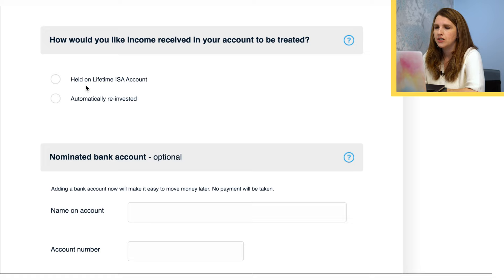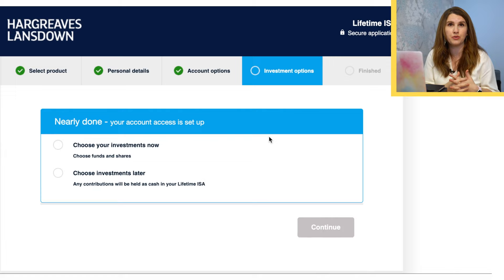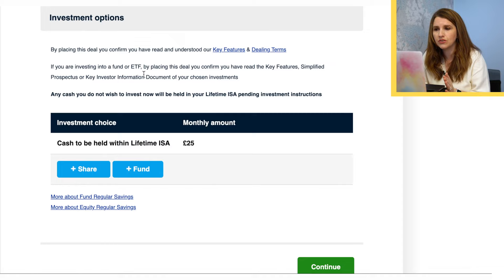The next screen is what funds do you want to put your Lifetime ISA into — you'll have their big long list. I'll talk you through what I'm going to pick, but really it's about doing your research and deciding what you want. You can follow through and understand the key features — if you're investing in a fund or ETF, you're confirming you understand the key information about that fund. So it's hugely important — do your due diligence in the background.